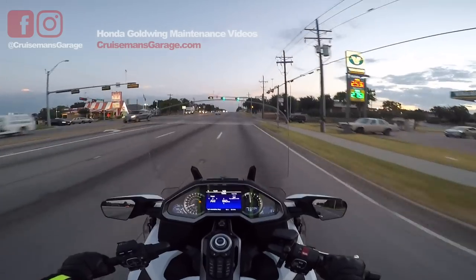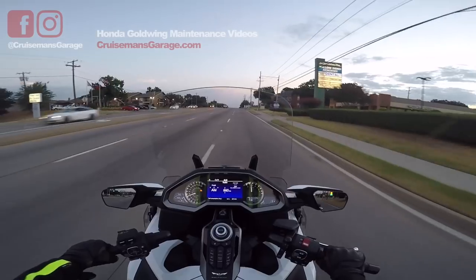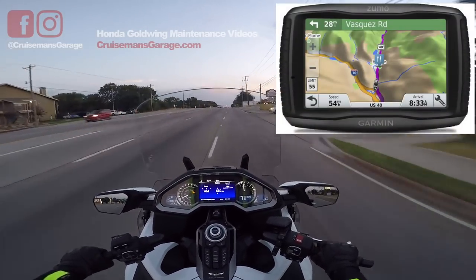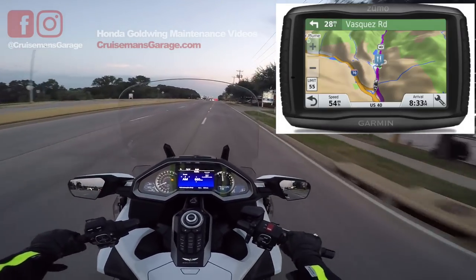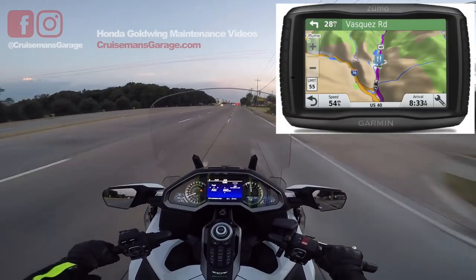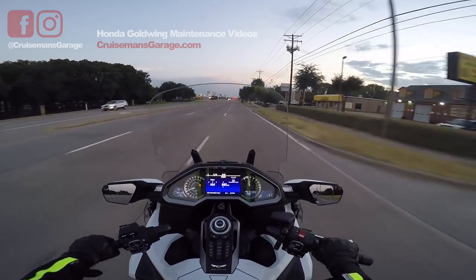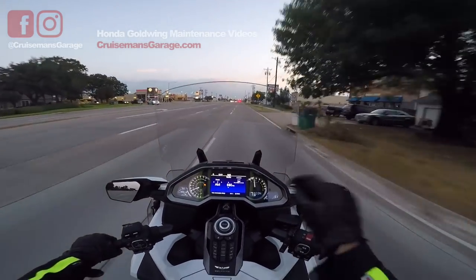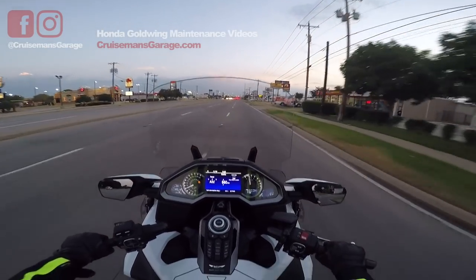We've got the trailer video coming up, the Bluetooth headset video coming up, more motovlogs planned, and I'm going to be working on an installation video for a Garmin GPS. I've kind of given up on the Honda GPS for now, and I'm going to be testing out the Garmin 595LM on my road trip to Wing Ding. During my Wing Ding motovlogs I'll be talking about that GPS and how it compares to the built-in Honda GPS.